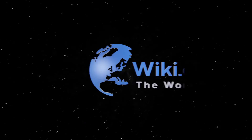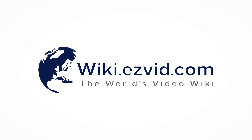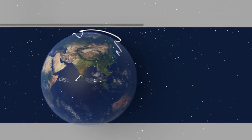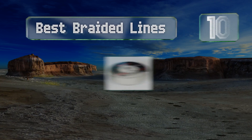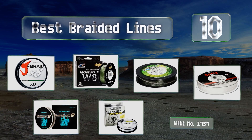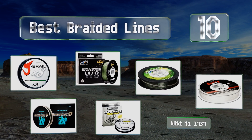Visit wiki.easyvid.com and search EasyVid wiki before you decide. EasyVid presents the 10 best braided lines — let's get started with the list.